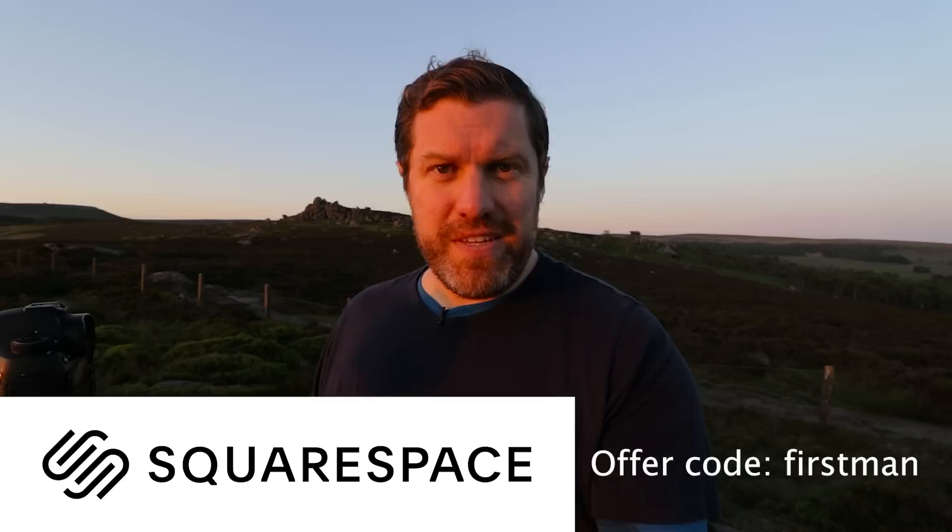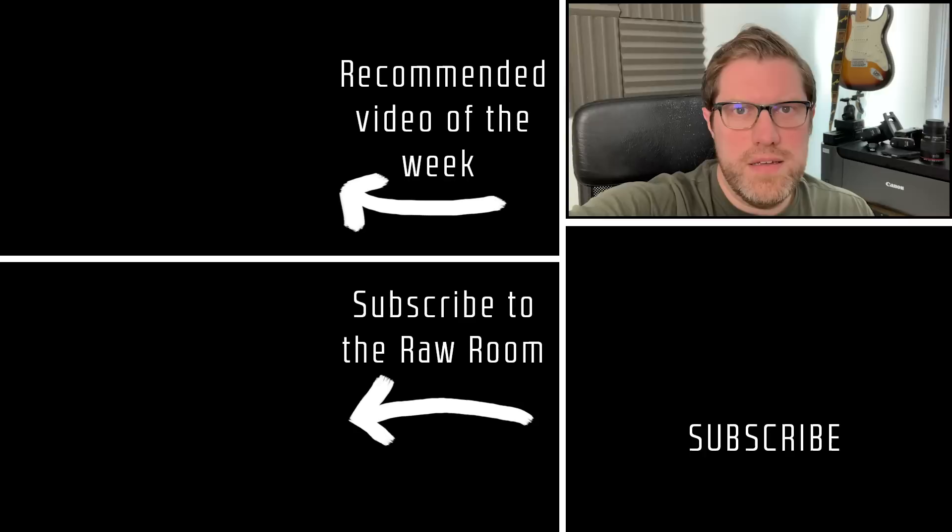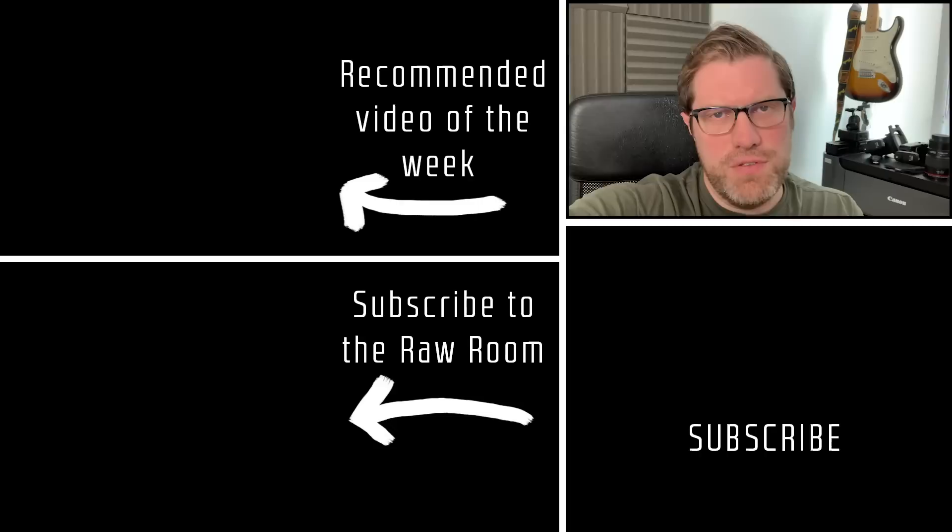I hope you enjoyed it. I'll see you on another one very very soon. Make sure you check out The Raw Room as well. I'm Adam — this is First Man Photography with Paul G Johnson in the Peak District. If you're already subscribed to The Raw Room, you'll be able to see the editing video about how I edited the pictures in this video in the next few days, and you'll also be able to download the raw files to have a go yourself. If you're not already subscribed, head over to firstmanphotography.com/rawroom.